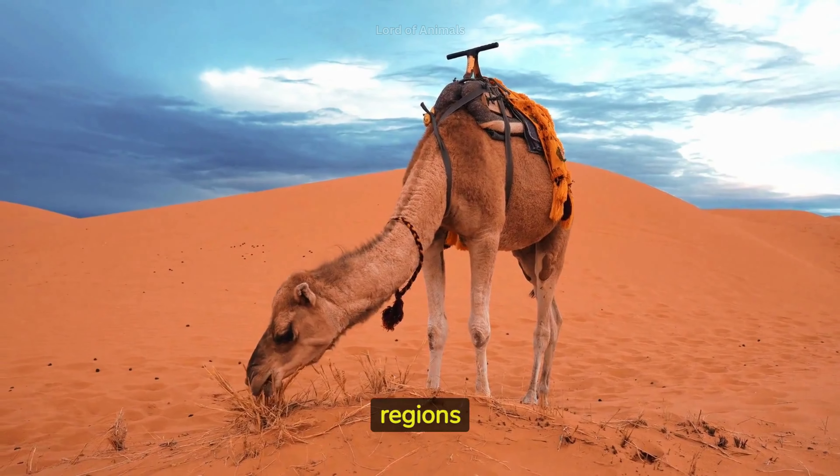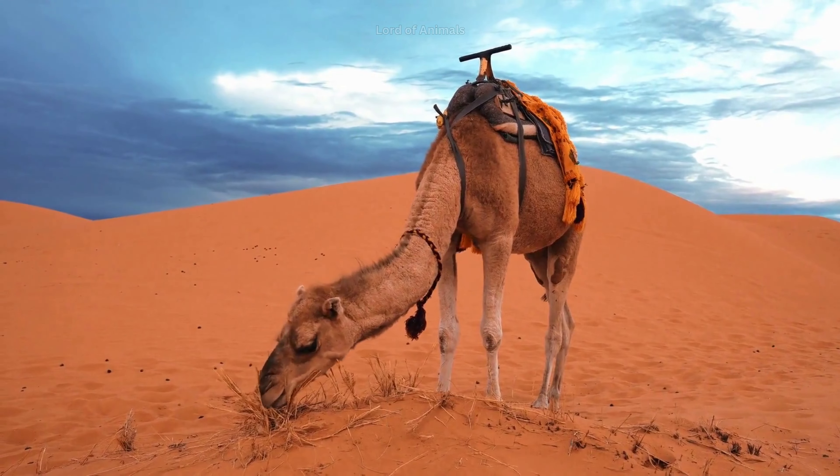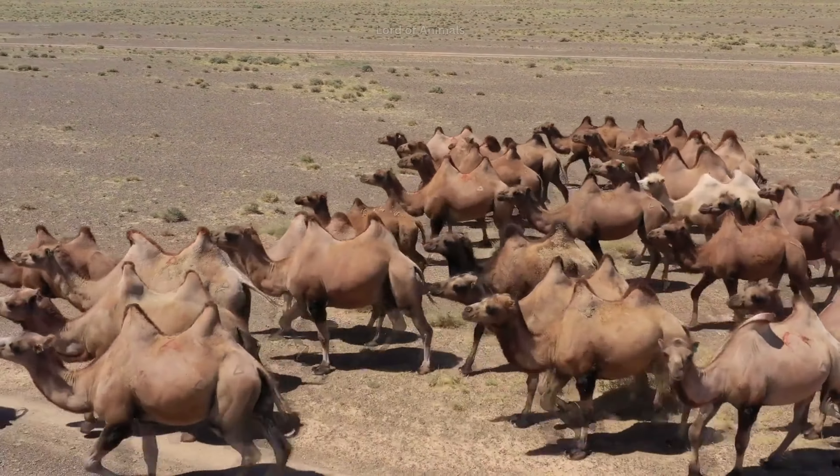Camels are native to the desert regions of the Middle East, North Africa, and Central Asia. There are two main species of camels: the dromedary camel, which has one hump, and the Bactrian camel, which has two humps.